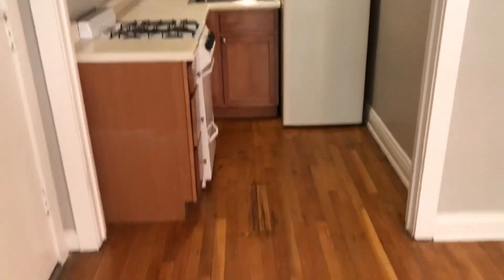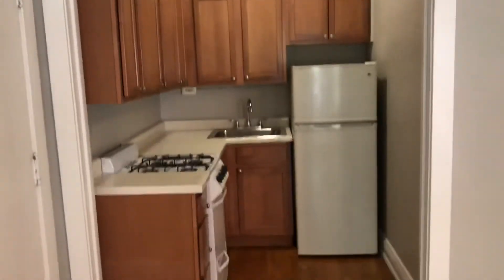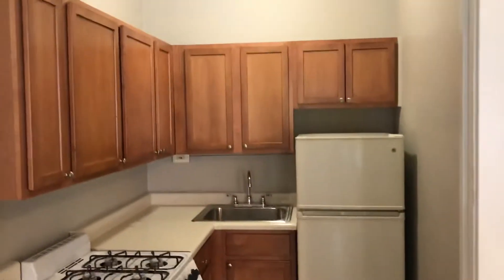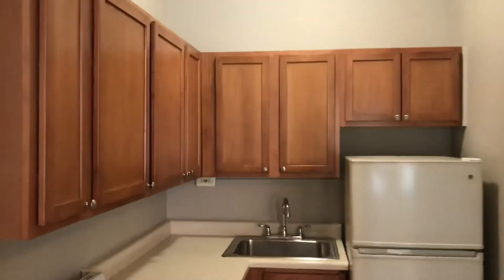Behind me is the kitchen, set off to the side, which has been entirely redone. The countertops are new. We have a classic stove and refrigerator, tons of cabinetry, and super high ceilings — plenty of space to put your belongings.